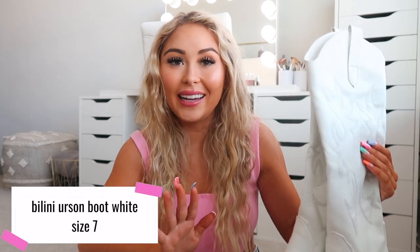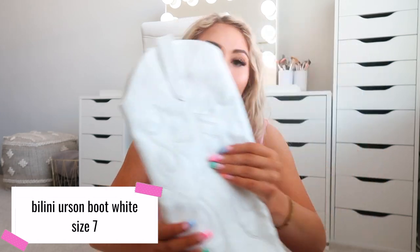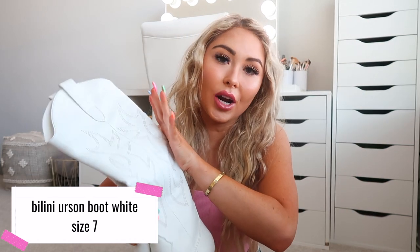Starting off with — actually, this is hands down my favorite item in the entire haul: these cowboy boots. I have been looking for these forever. I actually ordered the exact same pair from a different website, but the ship date kept getting pushed back, so I canceled that order when I saw that Princess Polly carries the exact same boots for cheaper and not on back order.